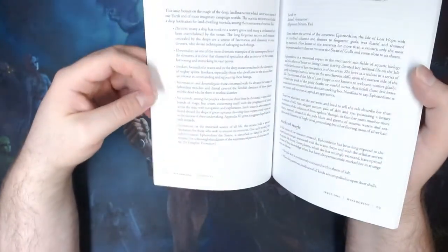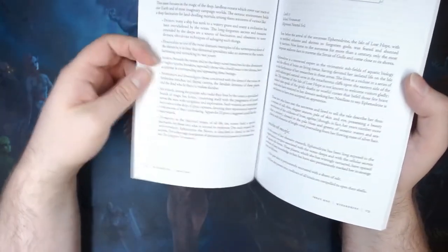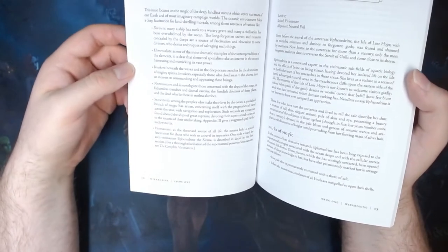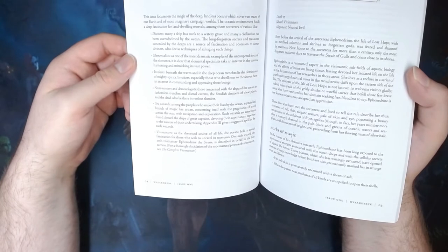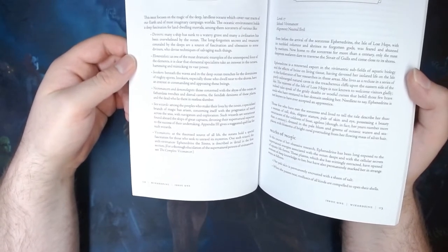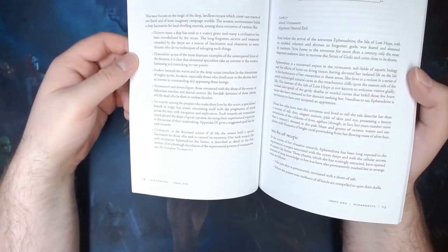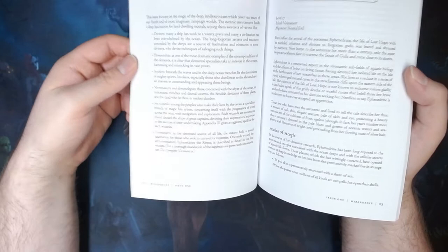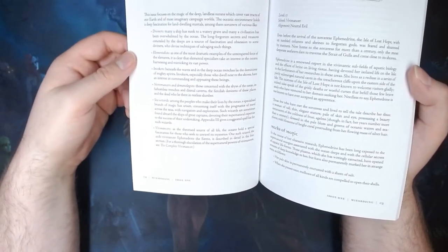There are also sea wizards and vivimancers listed here. Sea wizards would just be magic users that use Appendix 3, which gives a suggested spell list for sea wizards. Sea wizards would use their magic to help ships travel across the water, to keep a coastal village or town safe from the elements, or become part of a ship's crew making sure it can get where it needs to go as fast as possible. Think how wizards use their magic in Tales of Earthsea, or the Tide Sages from World of Warcraft.